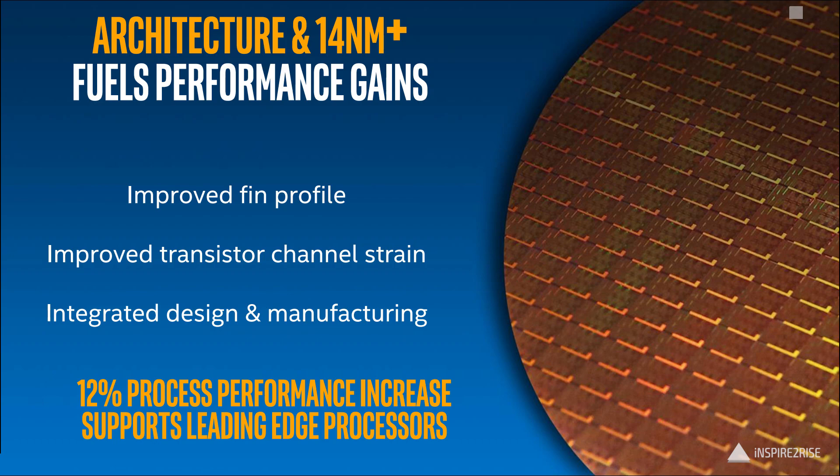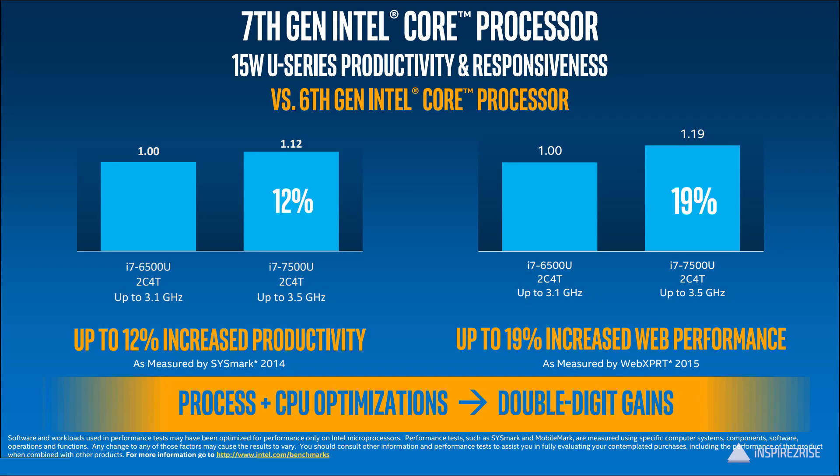Right now only the U and Y SKUs have been announced. Intel has been calling the new architecture the 14nm plus architecture because of the performance gains. It has an improved fin profile, which means improvement in the overall manufacturing process, improved transistor channel strain, and a better design and manufacturing process overall. This would lead to a 12% process performance enhancement.